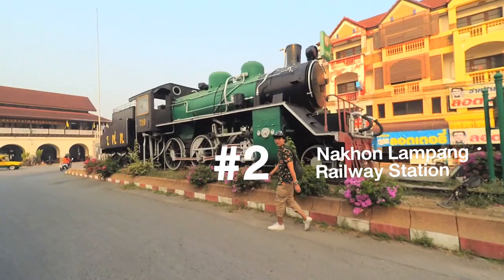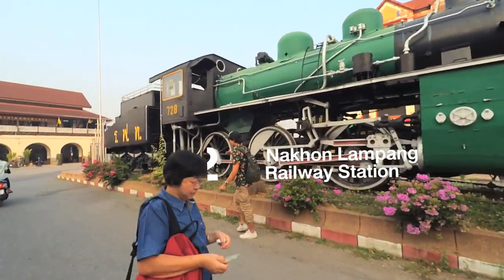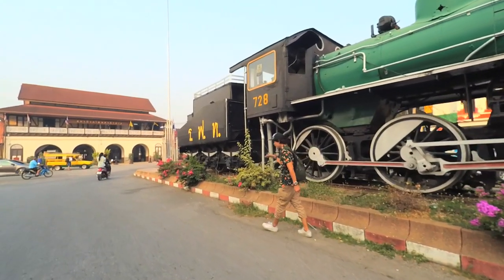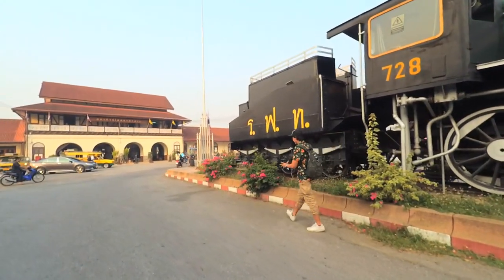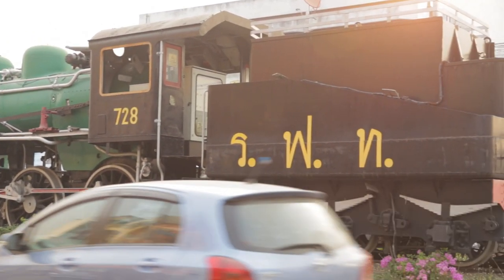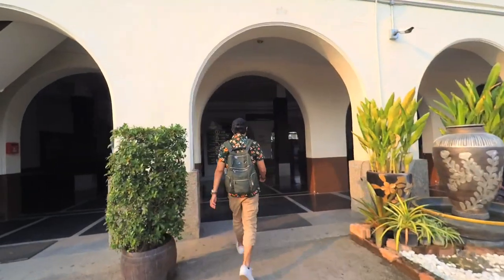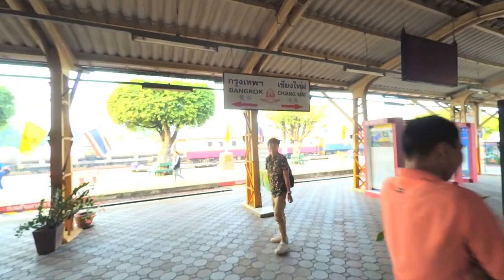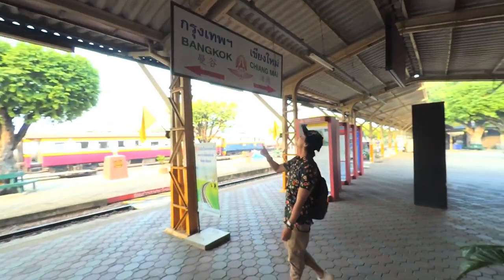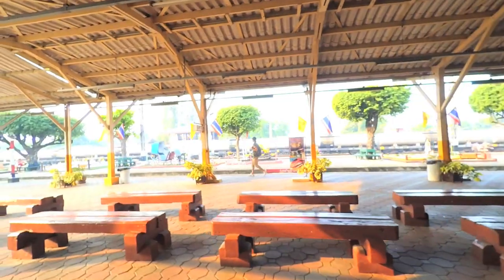Since the birth of Thai Railway over a century ago, Lampang Railway Station is an important junction on the way from Bangkok to Chiang Mai. This is the steam locomotive they used in early days. The building is a mix of European and Northern Thai style architecture, and it is a beautifully preserved building.